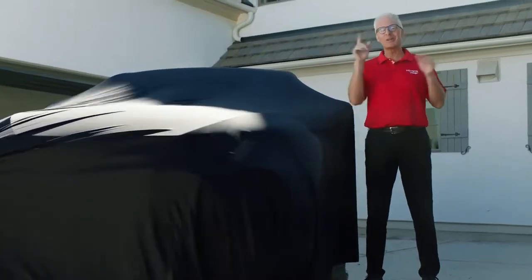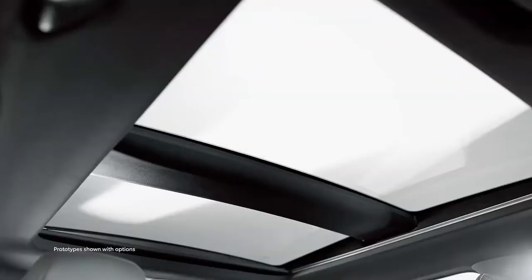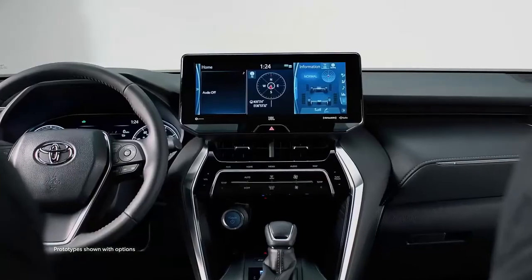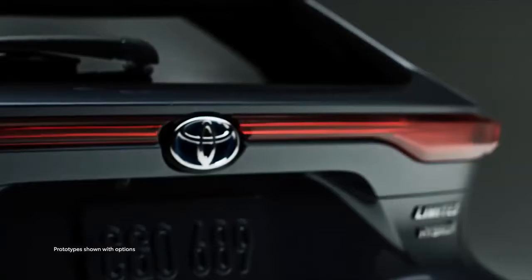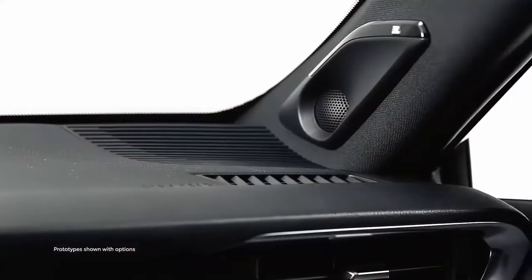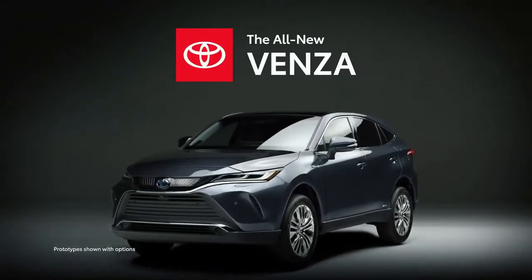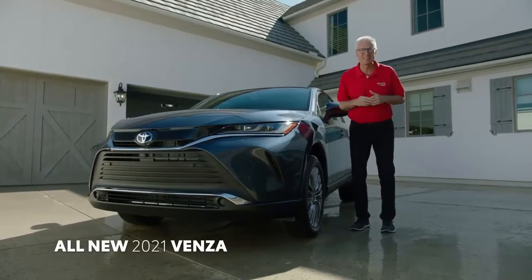I'm excited to introduce the all-new 2021 Toyota Venza. Venza is back, but make no mistake, this is an all-new take on the Venza.